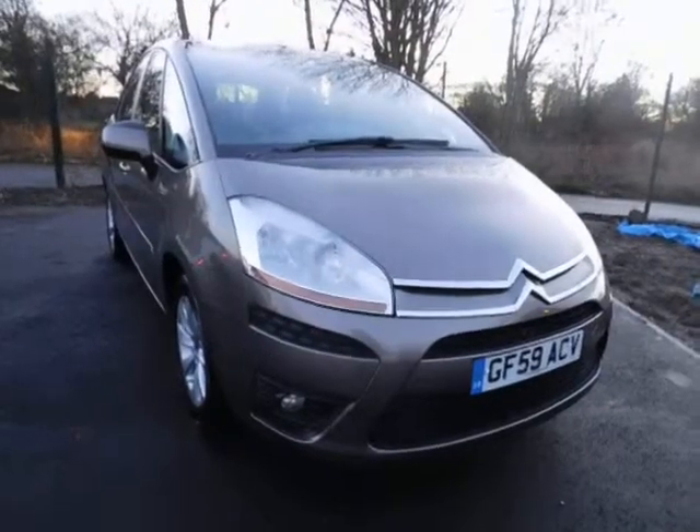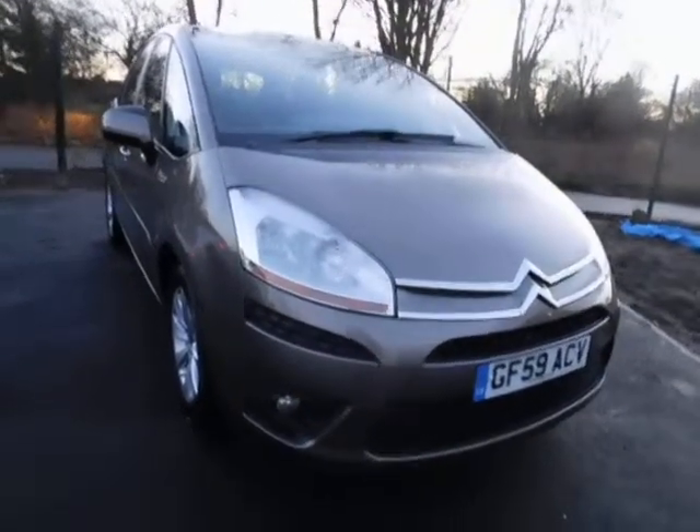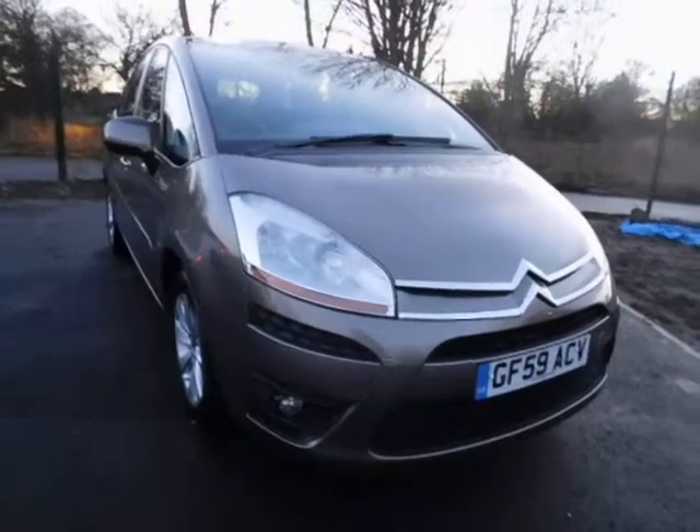This car was first registered in September 2009 and as you can see is on a 59 plate. This car has a warrantied mileage of 39,100 miles.